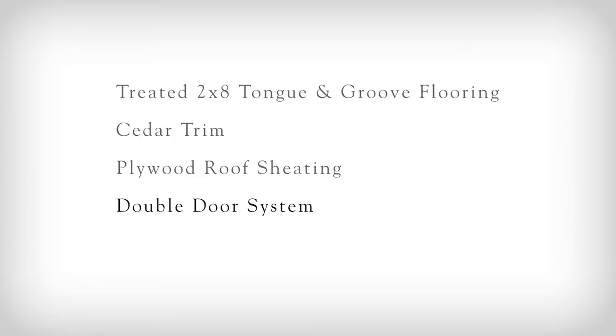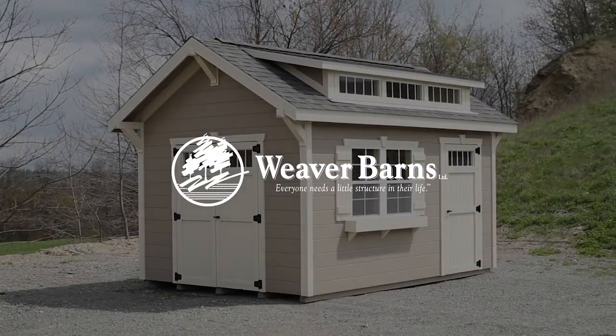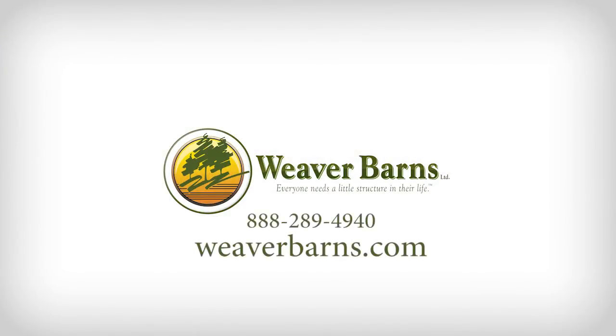And there you have it — 5 reasons Weaver Barns is the best. Building a better barn, because everyone needs a little structure in their life. Visit us online at WeaverBarns.com.